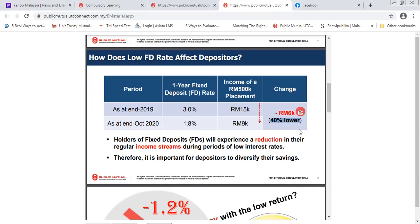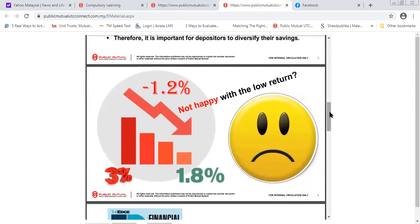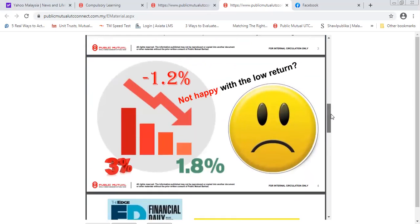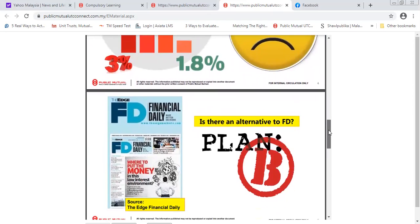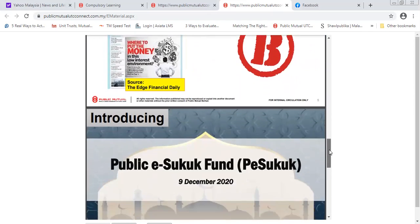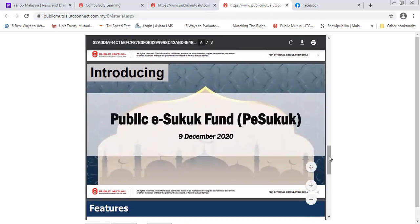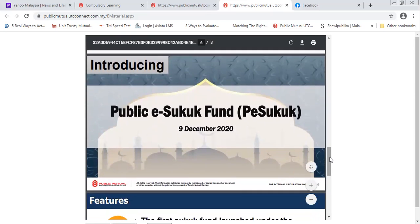This is an alternative for holders of fixed deposits who have experienced a reduction in their regular stream of income. If you're not happy with FD, there is a Plan B. I am introducing the alternative to FD, which is the Public e-Sukuk Fund. It was released on 9 December 2020, which is extremely new.